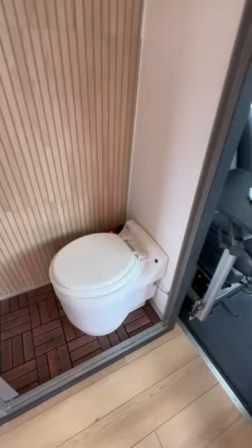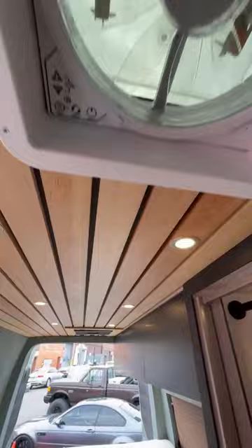It's got a Laveo dry flush toilet. This is a full shower with a rollaway door. There's a MaxAir fan up top, it's fully insulated all throughout, and it's got a Dometic 12-volt air conditioner.